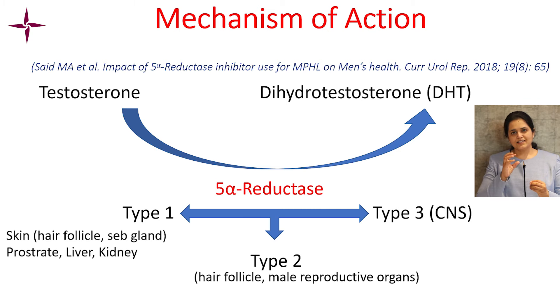There is an enzyme called 5-alpha reductase which converts testosterone to dihydrotestosterone (DHT). Finasteride inhibits this particular enzyme. The 5-alpha reductase enzyme has three isoforms: type 1, type 2, and type 3.